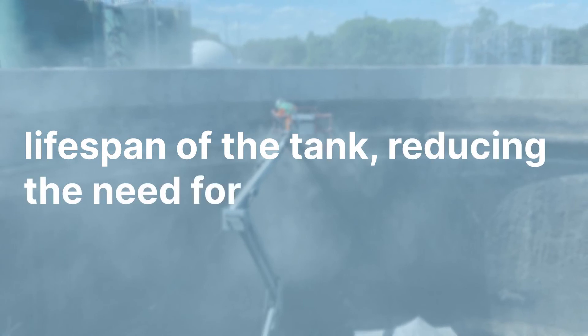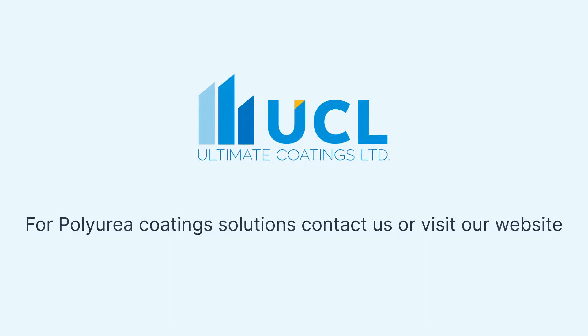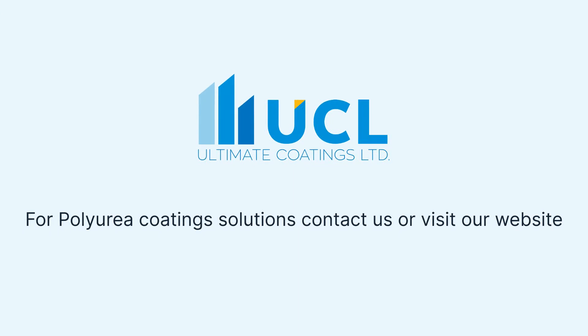Polyurea coating can significantly increase the lifespan of the tank, reducing the need for costly replacements or repairs. For polyurea coating solutions, contact us or visit our website.